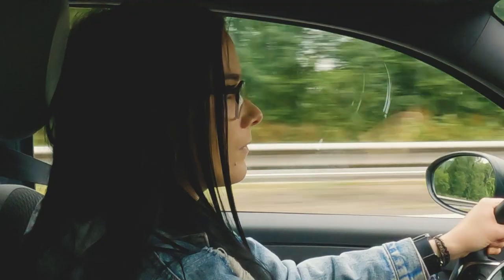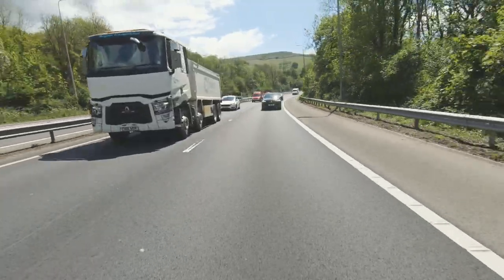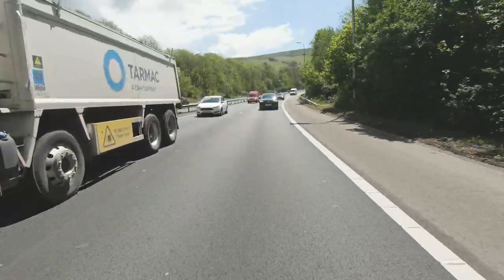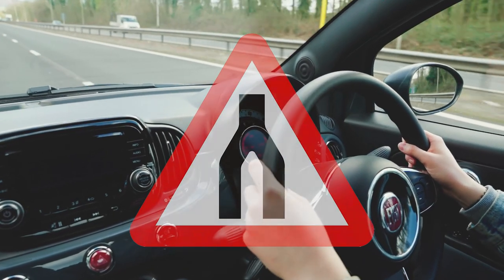On a dual carriageway it's also important to remember that some types of vehicle, like lorries or trailers, are limited by law to a lower speed. And when you see this sign, it means the dual carriageway you're travelling on is coming to an end.